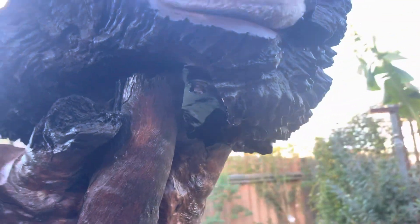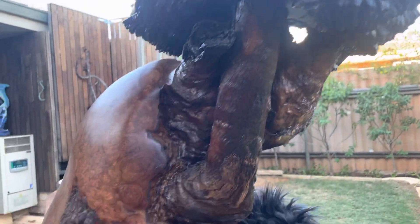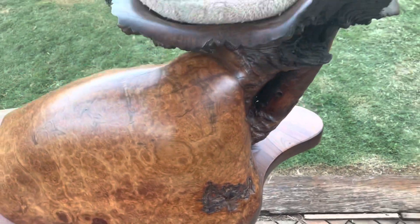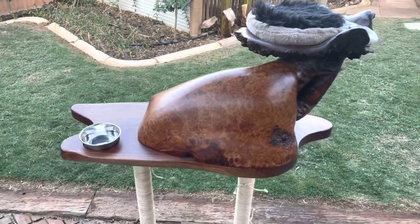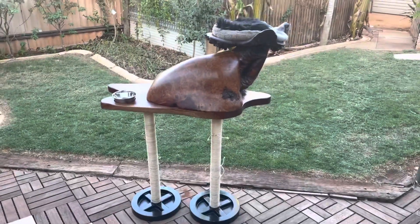Look at how beautiful that timber is — it has come up quite well. Still got all that beautiful burl, and yeah, it's a nice little spot here for the cat to sit on. Now I just got to see if they use it, but there you go — cat cave done!